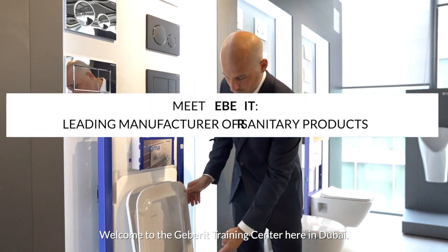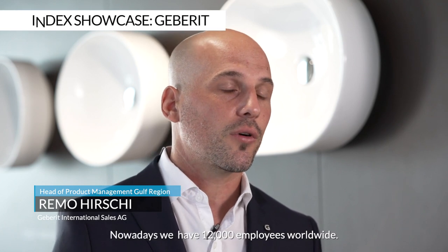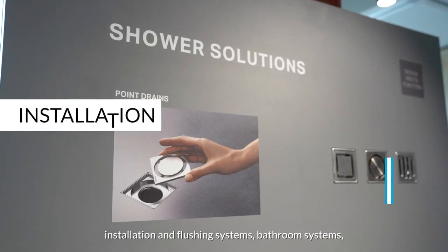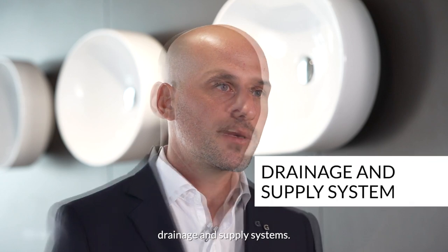Welcome to the Geberit Training Center here in Dubai. We have been operating since 1874, and nowadays we have 12,000 employees worldwide. We have three different product areas: installation and flushing systems, bathroom systems, and drainage and supply systems.